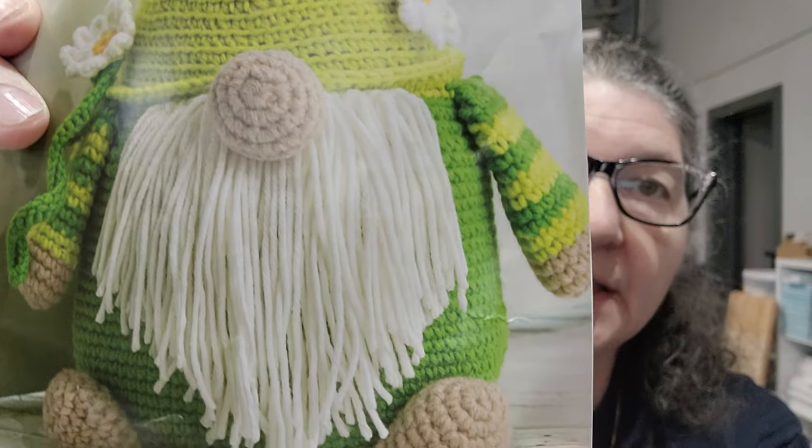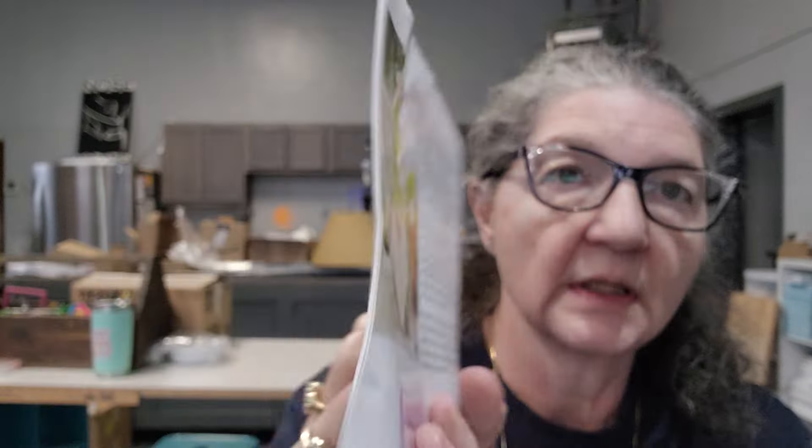I'm glad I'm going to do this — I've been wanting to make a gnome for a long time. With the Annie's Hook and Needle kits you get all the supplies and a booklet to make the item in either crochet or knit. I'll be making it in crochet. For amigurumi items I think they look better in crochet most of the time — doing them in knit just seems very fiddly. Here's the crochet version and here's the knit version. I'm definitely doing crochet.